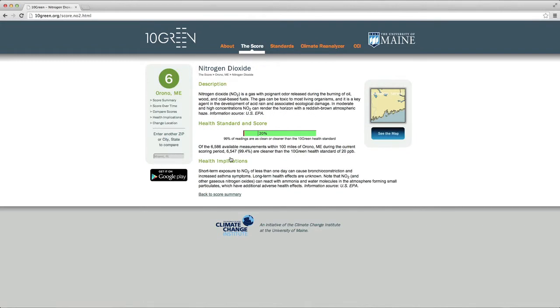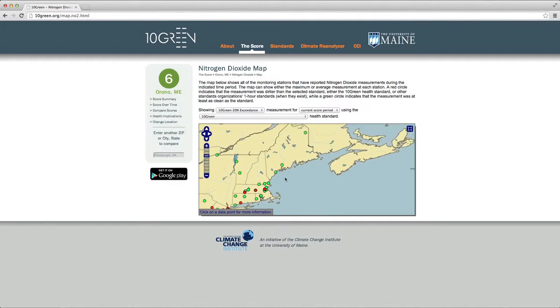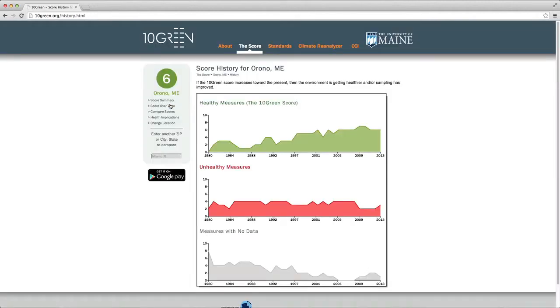Click on a measure to see the pollutant description, scoring details, and health implications. In this example, I'm choosing nitrogen dioxide. Click CMAP in order to view monitoring stations. Green dots indicate compliance, red dots indicate non-compliance. Click a monitoring station to see pollutant sampling details. Now let's get back to Orono's overall 10Green score. On the left panel, click score over time to view plots of healthy, unhealthy, and missing measures, shown in this case since 1980.